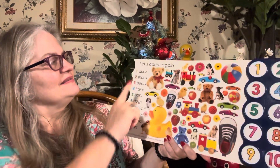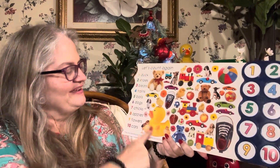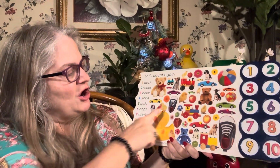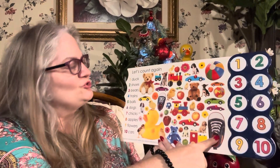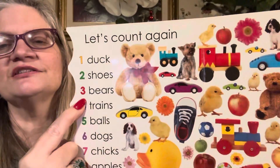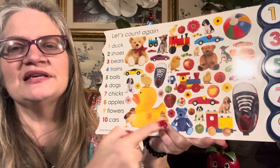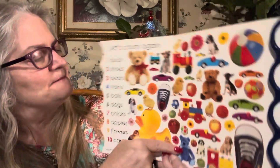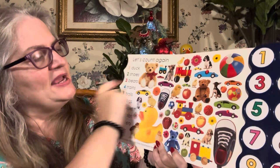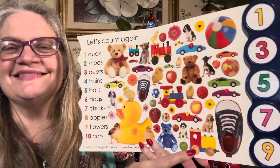And that's it! Let's count again. One duck — he's big like my duck back there. Two shoes: one shoe, two shoes. Three bears: one bear, two bears, three bears. Four trains: one train, two trains, three trains, four trains. Good job.